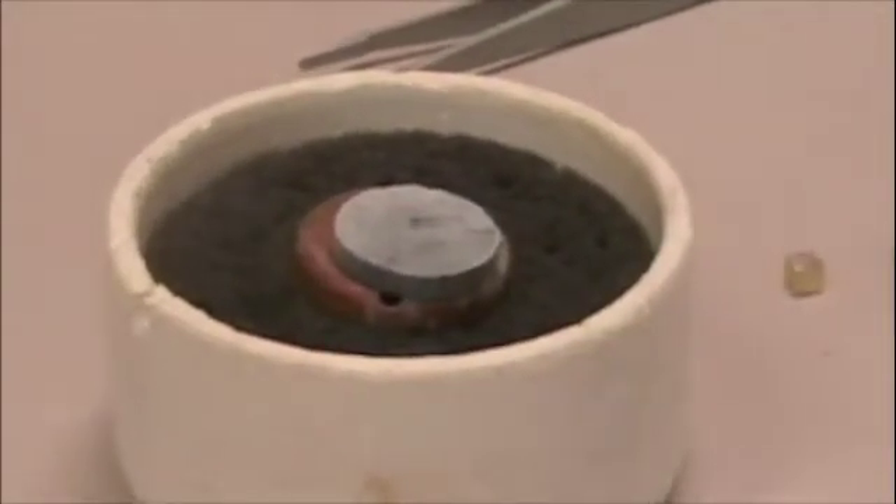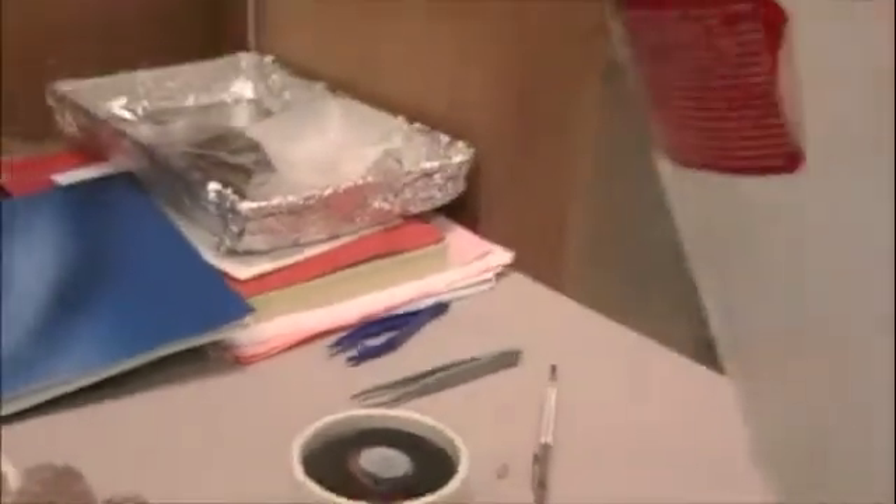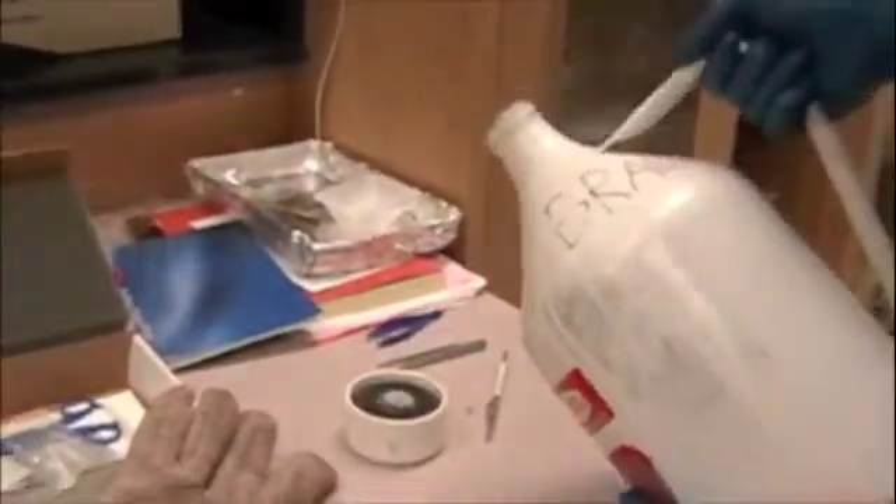In fact, the deceptively named high-temperature superconductors must be cooled with liquid nitrogen in order to function. That's negative 196 degrees Celsius.